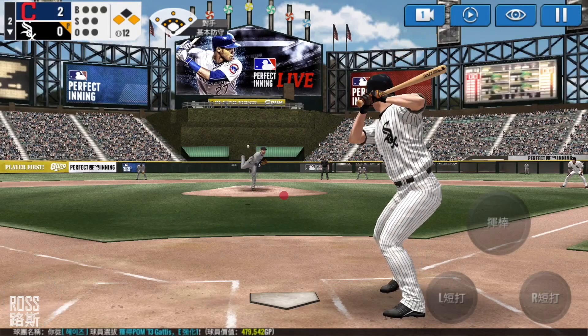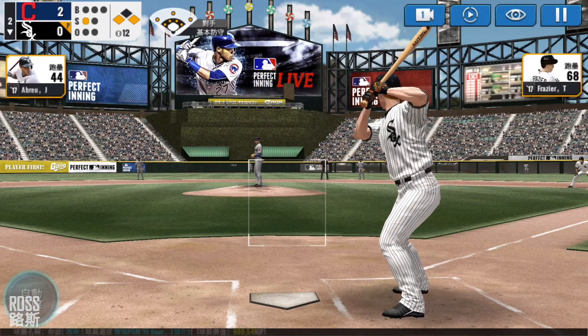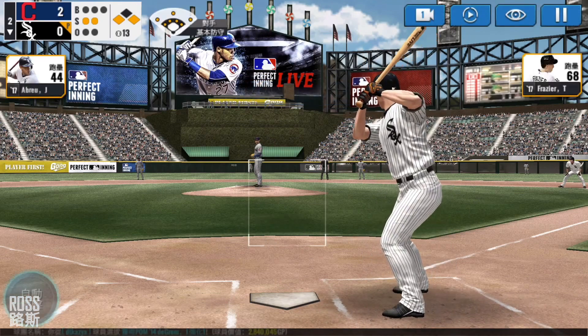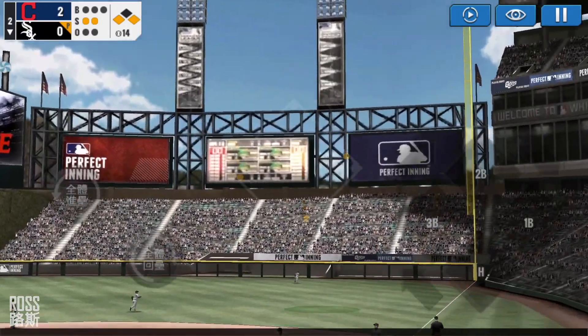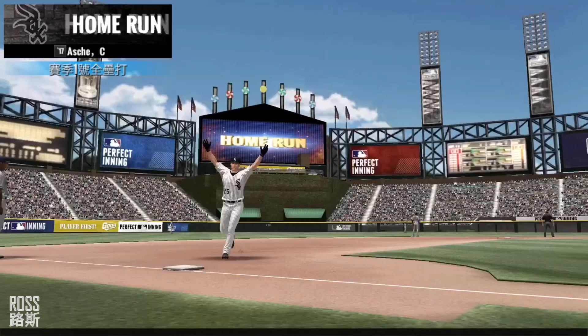The batter's stepping up to the plate. He delivers — that's a strike, strike one. Here's the windup and the pitch. Called strike — strike two. He delivers. He just belted that one. Say goodbye to that one. That's a three-run home run!